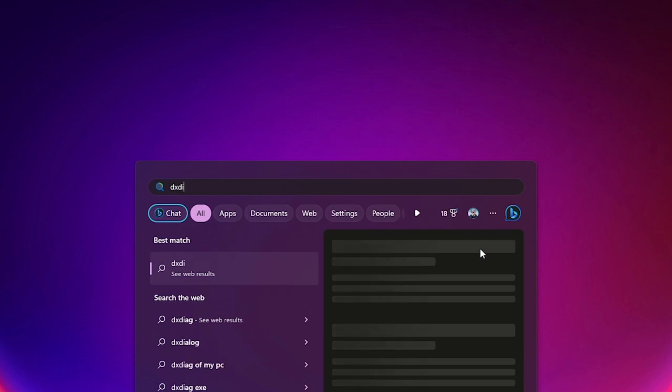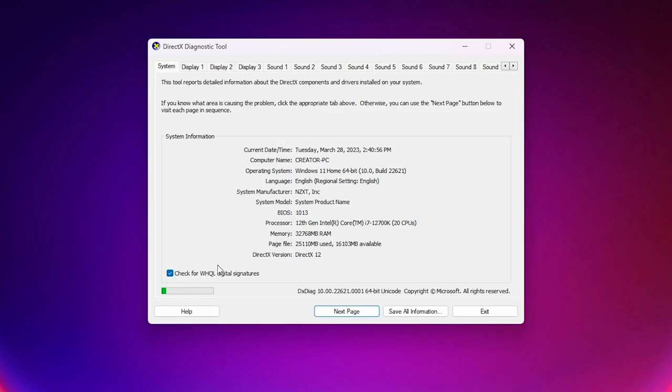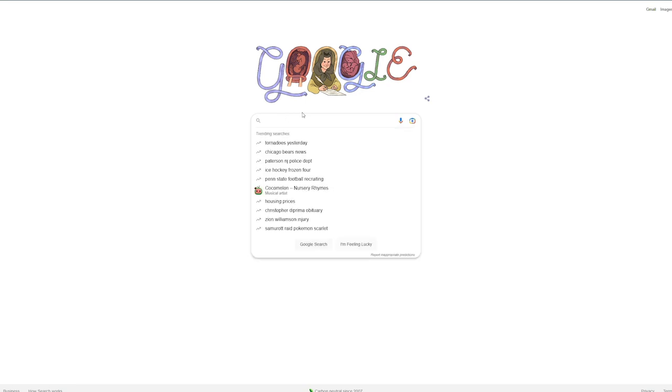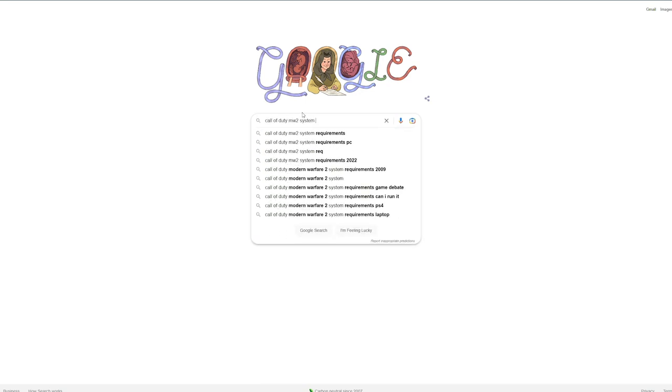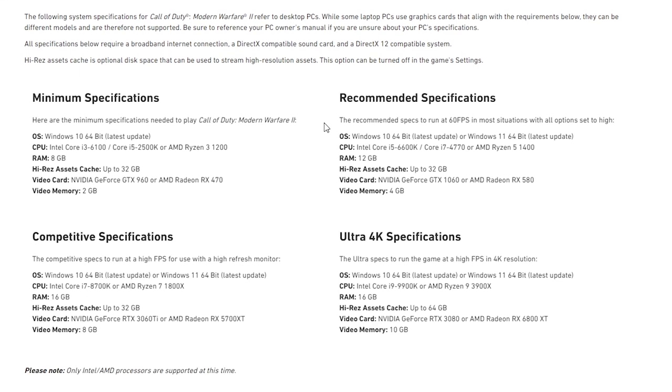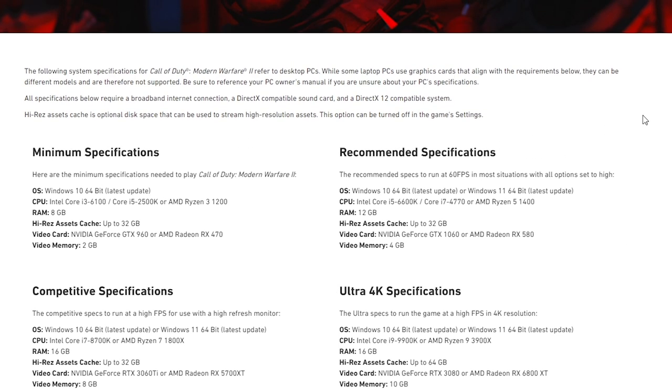While 4K does offer the best picture quality, the jump in cost and performance requirements might not be worth it for everybody. Typically if you want to play a game in 4K you're going to need a beefy GPU. A quick way to find out your GPU is to open the start menu by hitting the Windows key, then type in DXDIAG and hit enter. That will bring up a window with information about your PC and you will be able to see your GPU by clicking on one of the display tabs. With that information you can go to Google and type in the game you're wanting to play followed by something like system requirements, and almost every game will have a page that breaks down exactly what you need. So if your PC isn't up to par with the listed specs, you'll be wasting your money buying a 4K monitor.